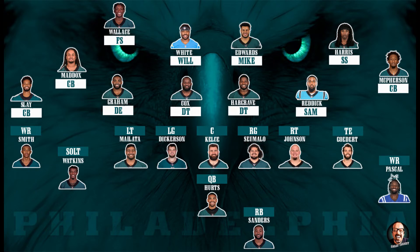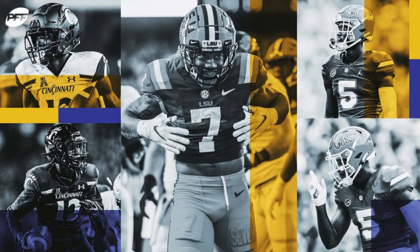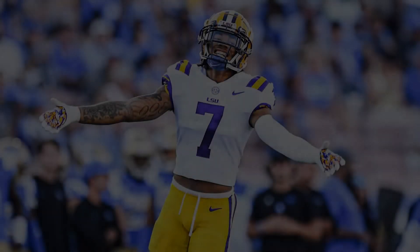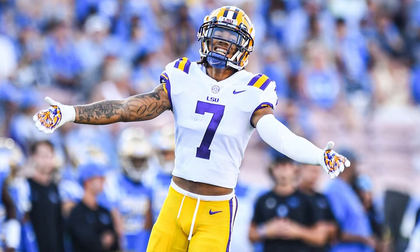Obviously I would love to grab Hamilton and Thibodeau at 15 and 18, but that's just not going to happen. So I'm going to use the simulator to see what players are available in that range. With the 15th pick, all my guys were already drafted, so I decided to go cornerback. The other two cornerbacks I would consider at 15 are Derek Stingley and Trent McDuffie. Derek Stingley Jr., cornerback at LSU, is 6'1", 195 pounds. His 40 was 4.29.